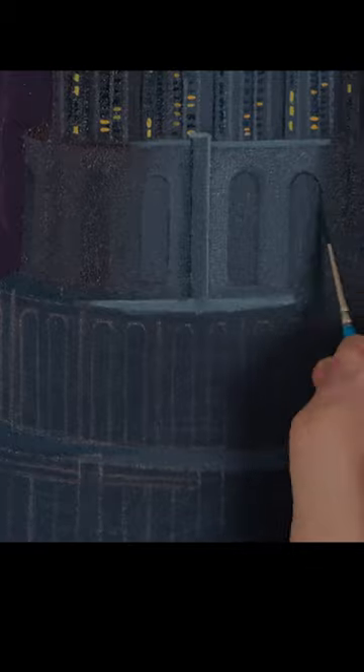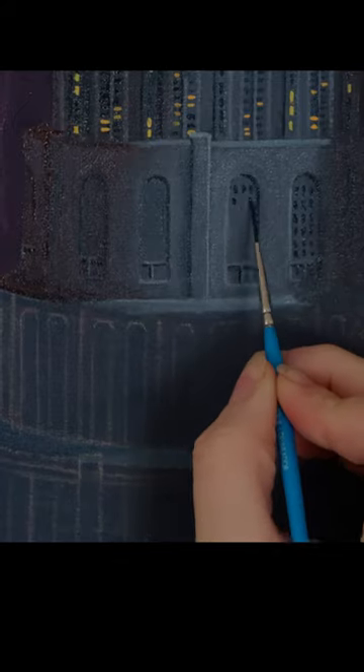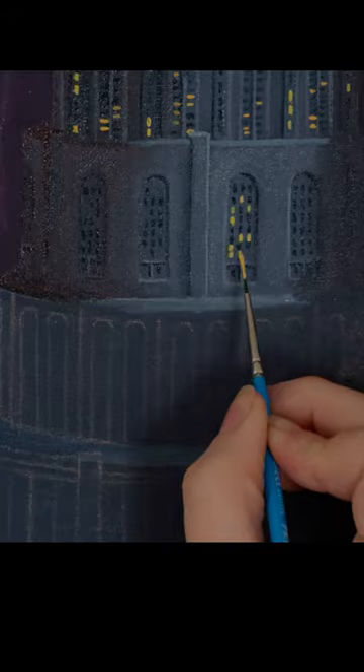I knew there needed to be a balance between adding enough detail to portray the intricacy of the city while keeping the design simple enough to paint. Painting the windows and columns differently on each tier of the city helped create this balance.